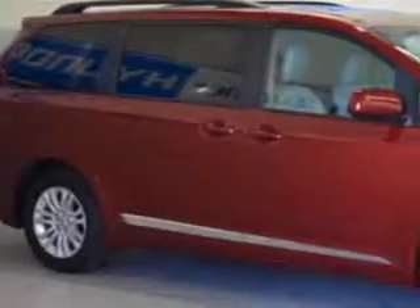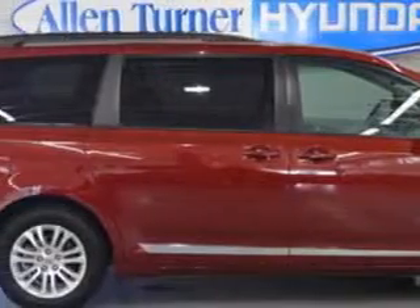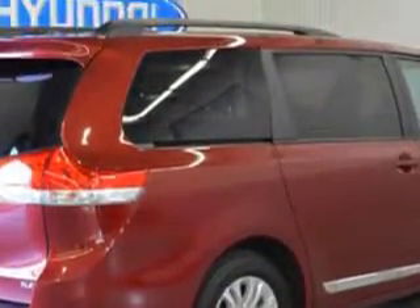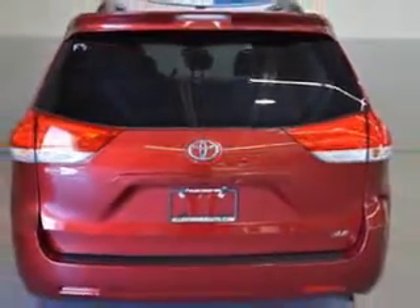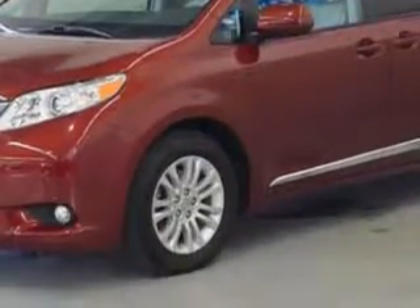Alan Turner Hyundai knows you want more in a car. You have a purpose for your vehicle. Imagine driving this Barcelona red metallic 2012 Toyota Sienna minivan equipped with a six-cylinder engine and an automatic transmission. Enjoy this utility van with features like home link system, power sliding doors, leather trim upholstery,